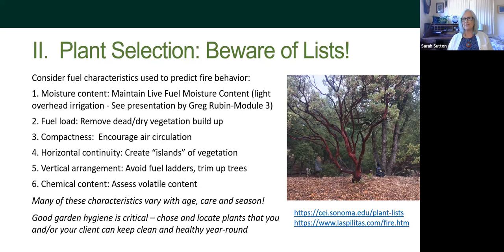There are a couple of links for you. The Sonoma EDU plant lists site is a great presentation on why plant lists aren't fully reliable, so you can get more information on that. Las Politas also has good information about fire-resistant plants and plants that burn versus those that don't.